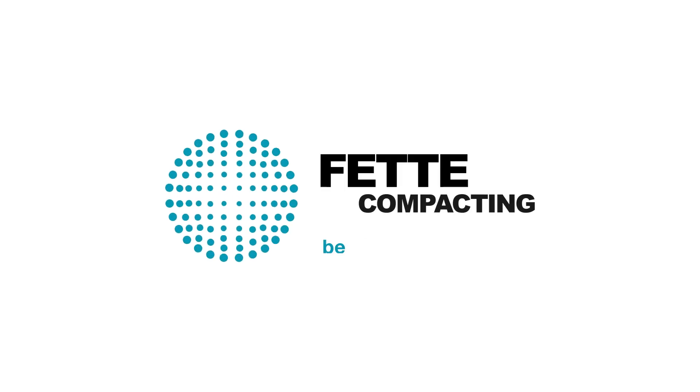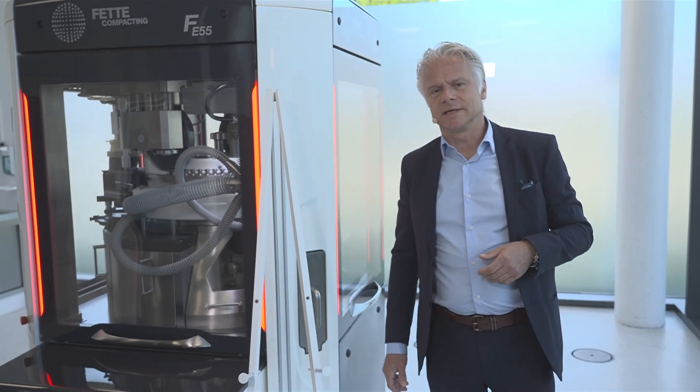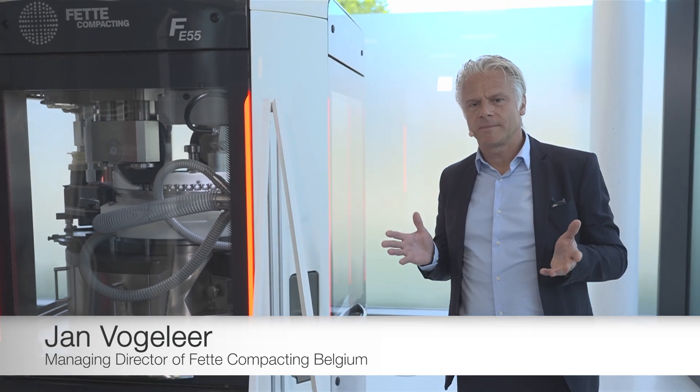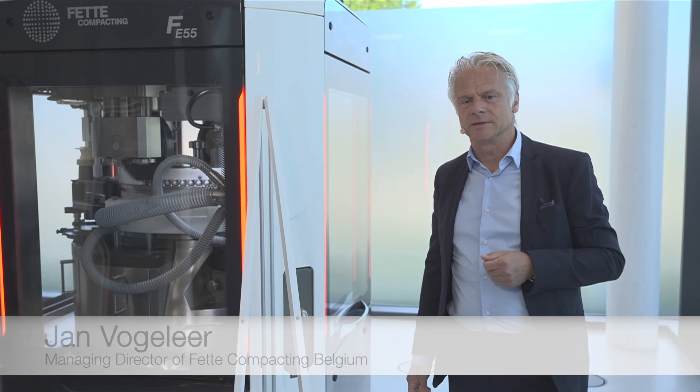FETA Compacting. Be efficient. Welcome to the FETA Compacting Technology Center, where we will show you today the world premiere of this novel continuous manufacturing system.